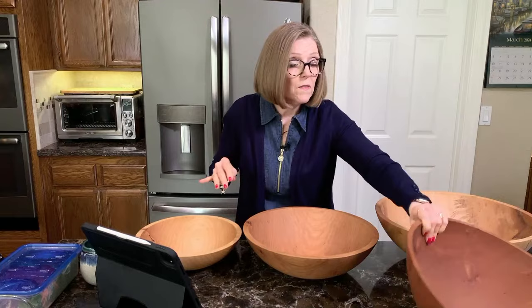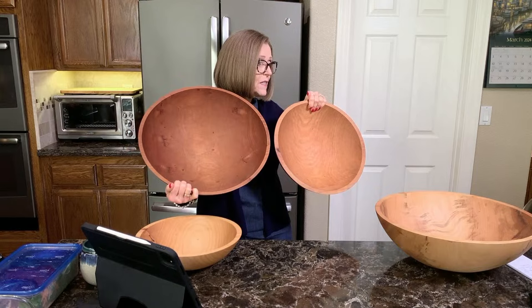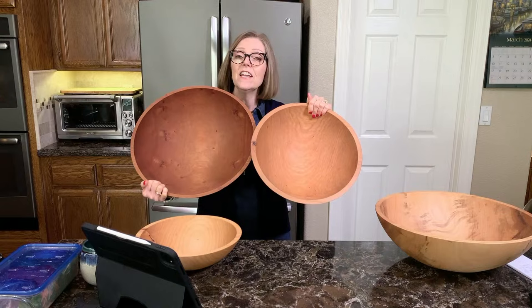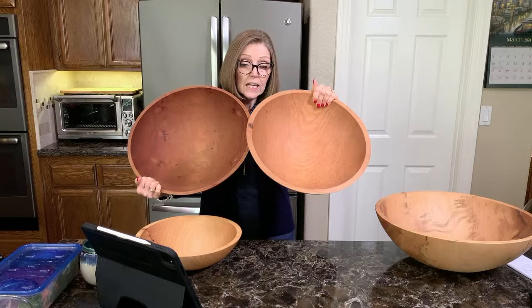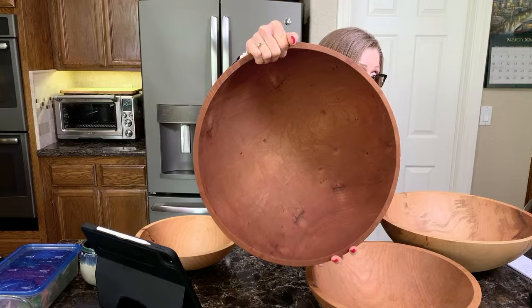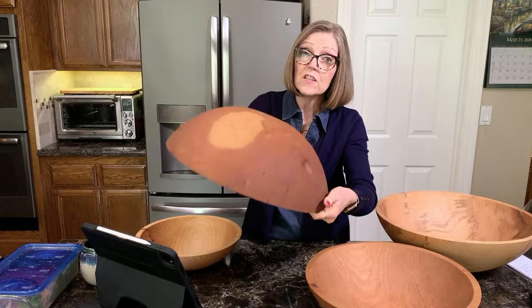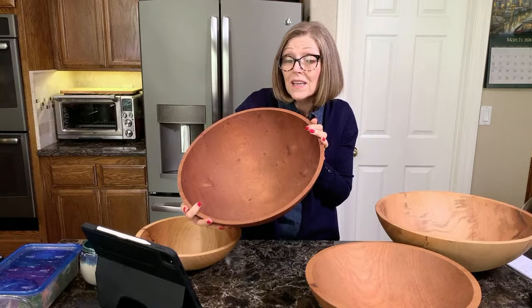This is also a perfectly imperfect bowl — a 17-inch cherry. I want to show you how the cherry can vary in color. This one has a lot of different little spots and variations — that tree had a story, and here it is in my bowl. The outside also has a lot of variation in color going on. This one is considered perfectly imperfect, but to me it's like a premium bowl because I think it's absolutely beautiful.